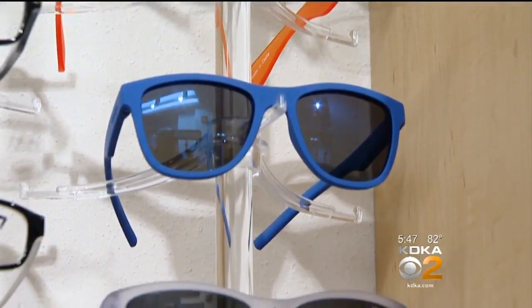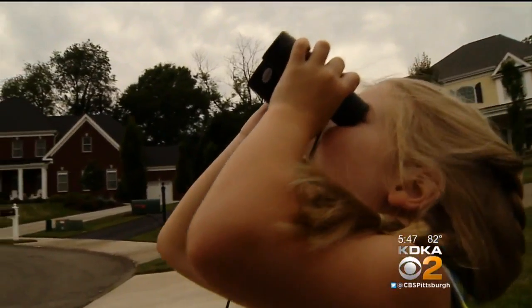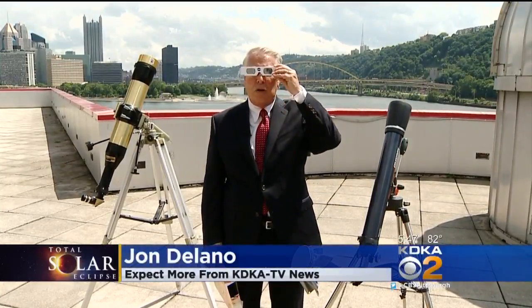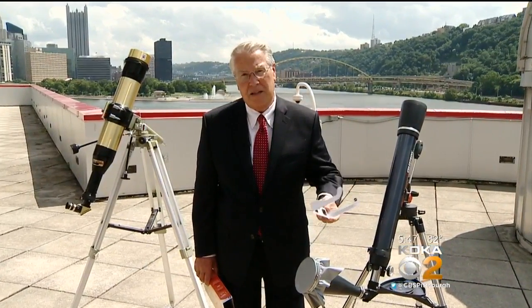Remember, sunglasses won't work, and eye damage for you and especially your children can be severe. Finding solar eclipse glasses that allow you to look at the sun without damaging your eyes has become next to impossible in Pittsburgh.